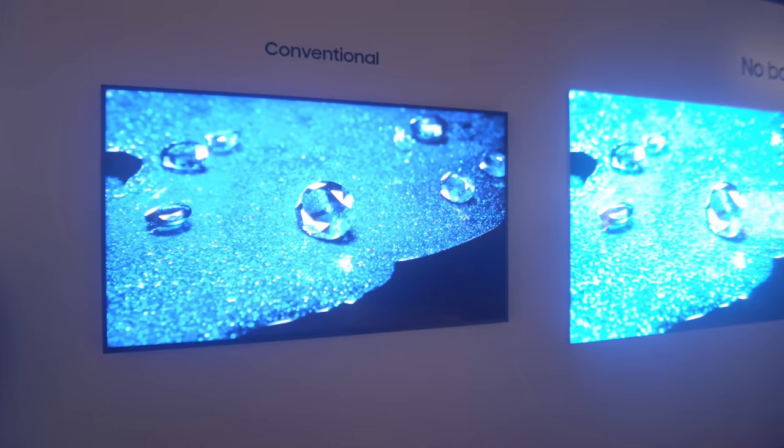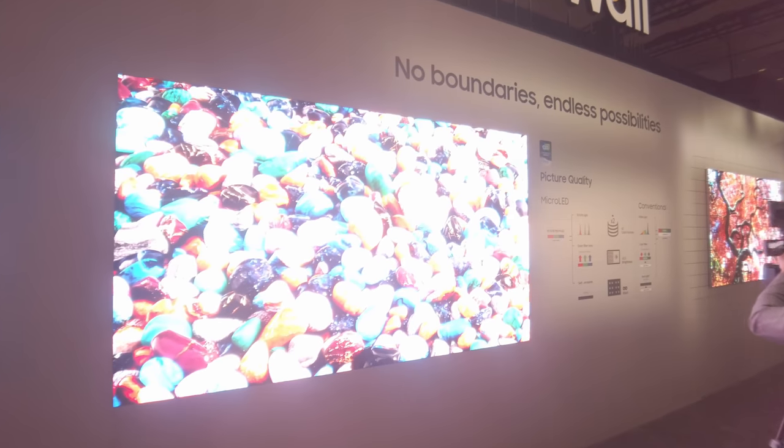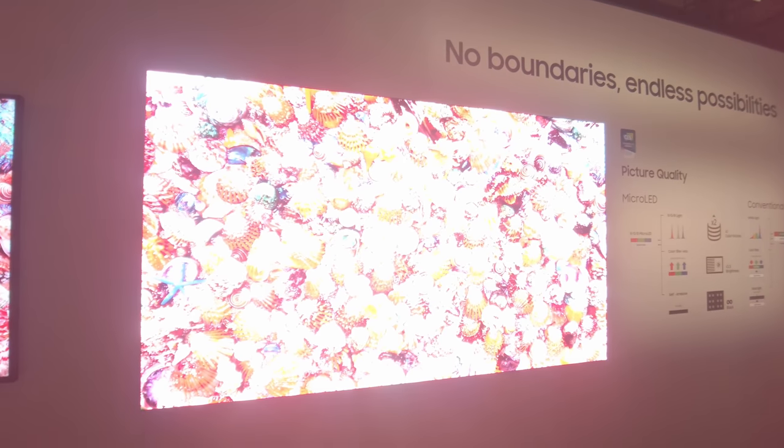If I flip this camera around to my face view, I'm going to walk across here where there's a micro-LED section. And here you will see this conventional screen, and then with micro-LED, because it is self-emissive — and again, I have no way of controlling the exposure of this camera.